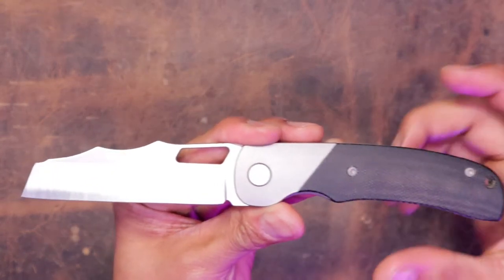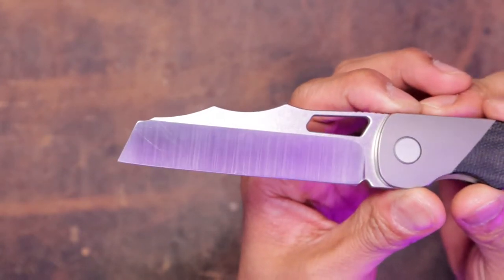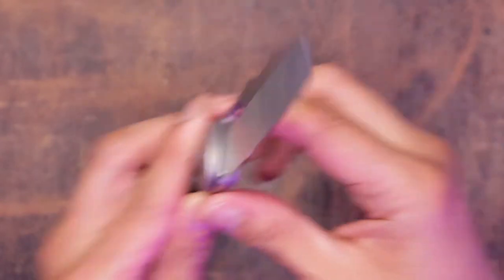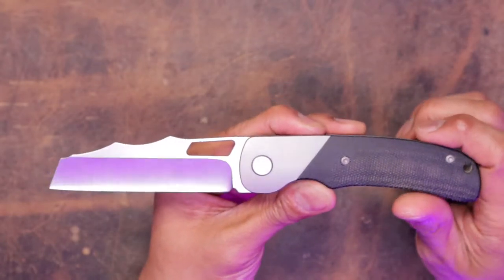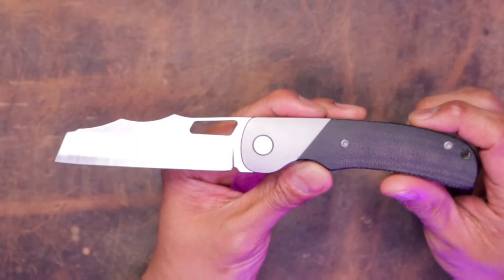Aesthetics. I think the blade shape is the most divisive thing on this knife. Some people love these little ramps right here, like me. Some people do not. I like the profile of this knife — it looks kind of like some pterodactyl dinosaur type bird swooping down and killing fools, you know what I'm saying?